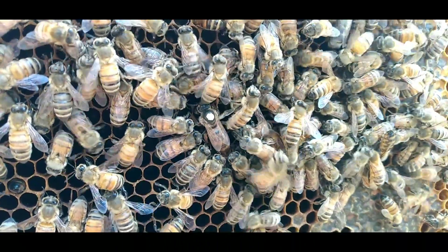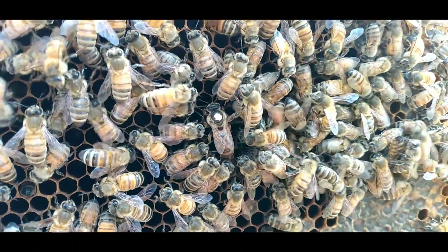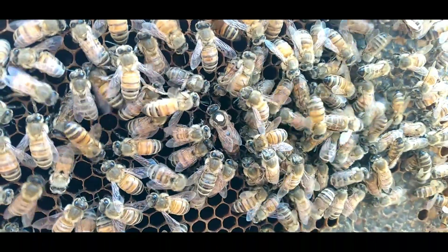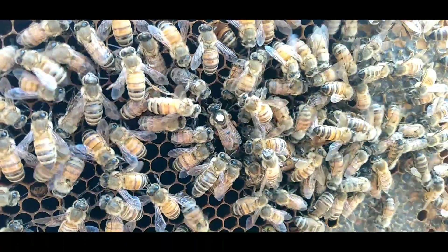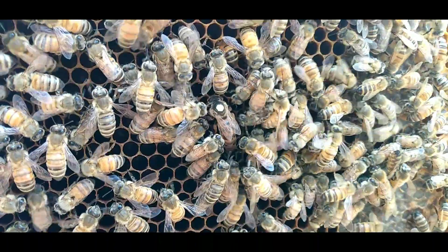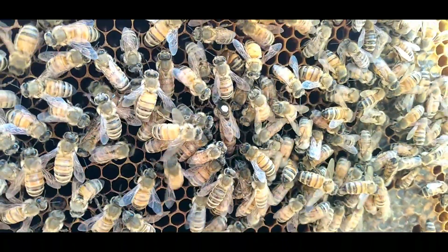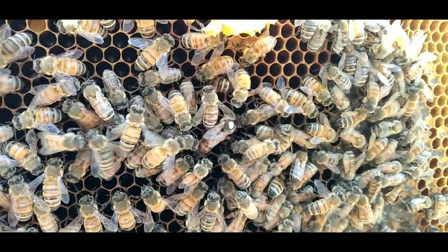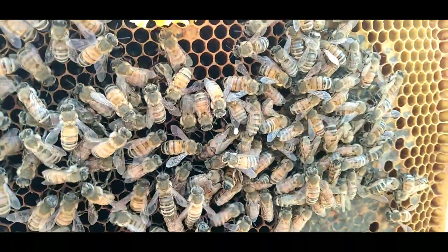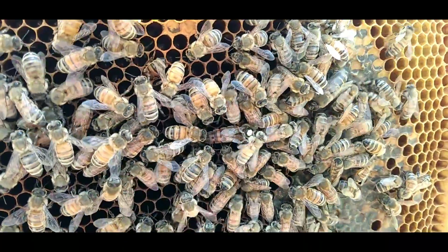I got rid of the Caucasian line — I sold them. They're a good bee and everything, but as far as health and performance, the Russians and Carnicas are better from what I could see, just from what I was doing. Every beekeeper is different — other people might do better with the Caucasians. I liked them, they used to be my favorite because they could handle some bad weather, but there were other traits — they didn't produce as much honey.